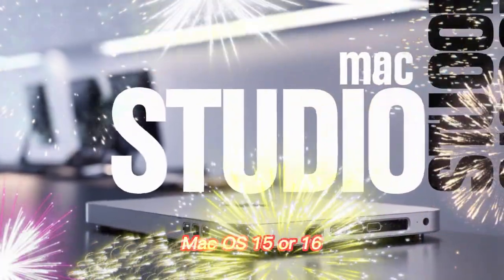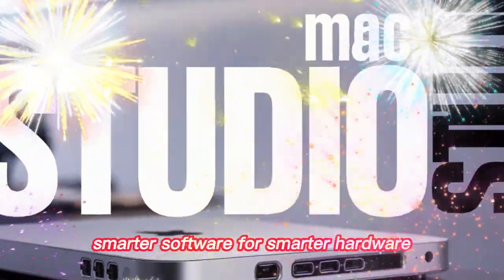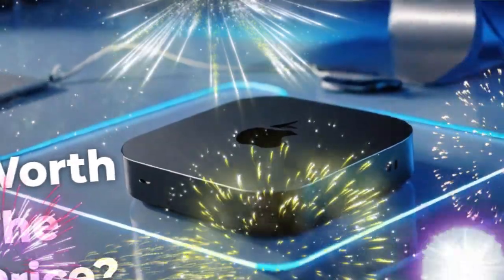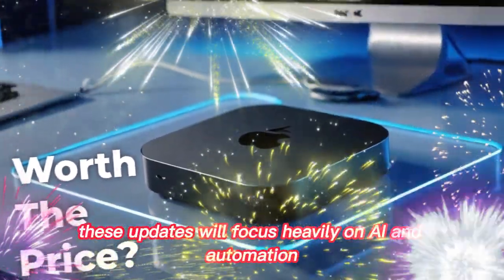The M5 Mini will launch with a new version of macOS — likely macOS 15 or even 16. These updates will focus heavily on AI and automation.